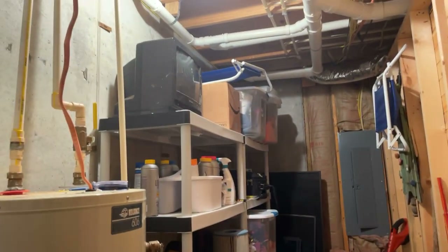This would make a good space for a butler's closet. There's the electrical panel.